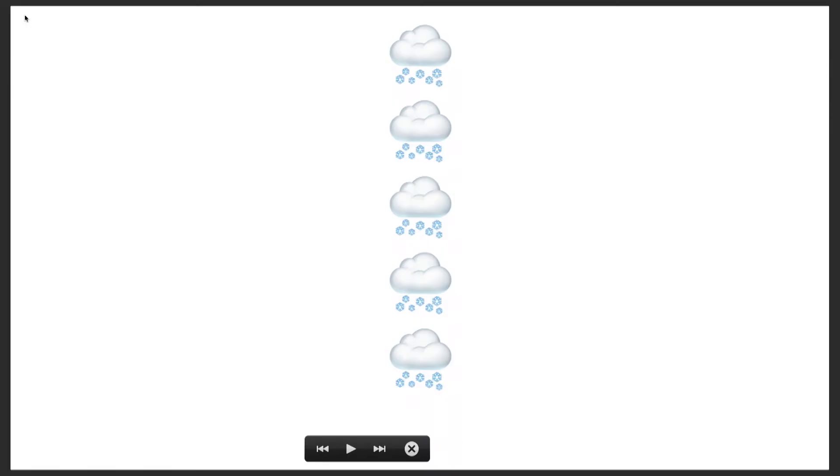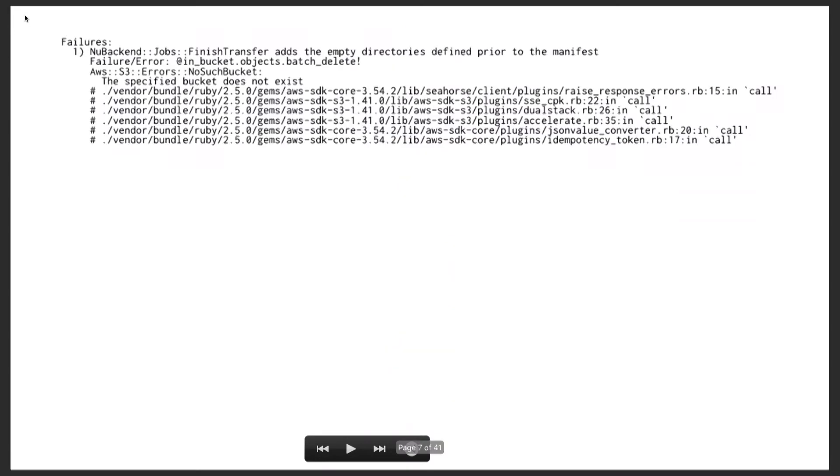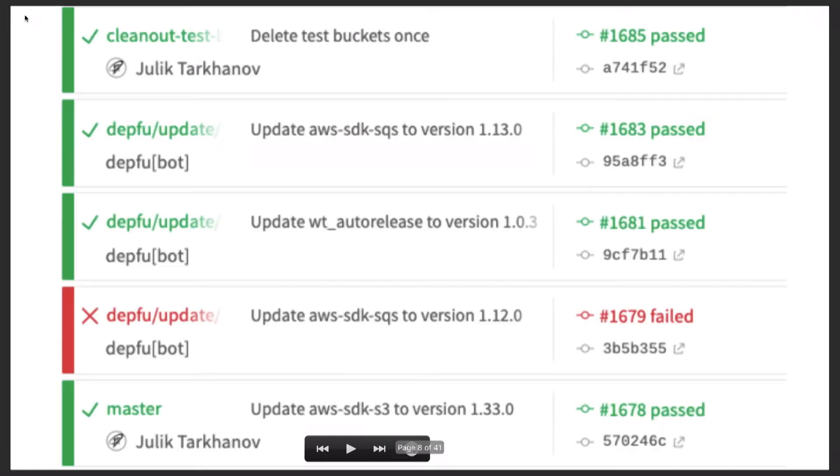And it was working well until it wasn't. Suddenly — first CI build, second CI build, third CI build — and we're like, why? How can this happen? Because our test creates a bucket, uploads something into it, and then the first call works, and the second says 'no such bucket.' So we were like, hmm, this doesn't look right. And then we make an issue. It all starts with an issue.